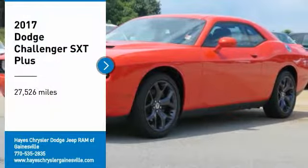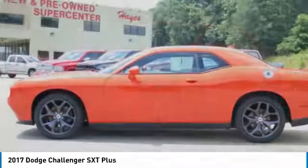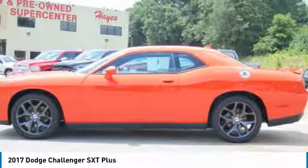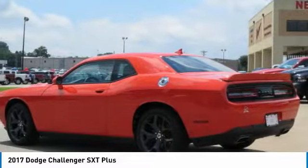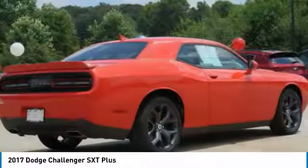We are pleased to show you the 2017 Challenger. Rated most appealing mid-sized sports car by J.D. Power & Associates, the Dodge Challenger delivers on style and performance. It's powerful, practical, and efficient.